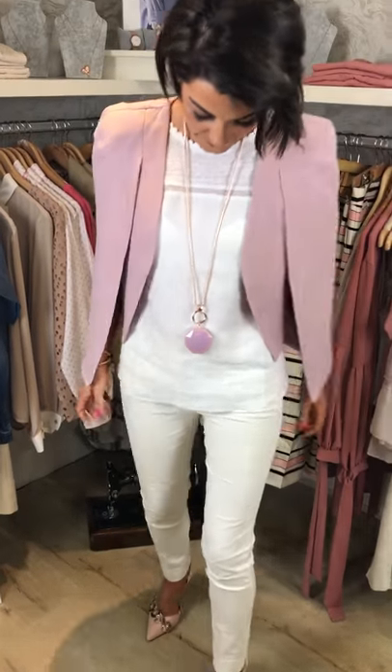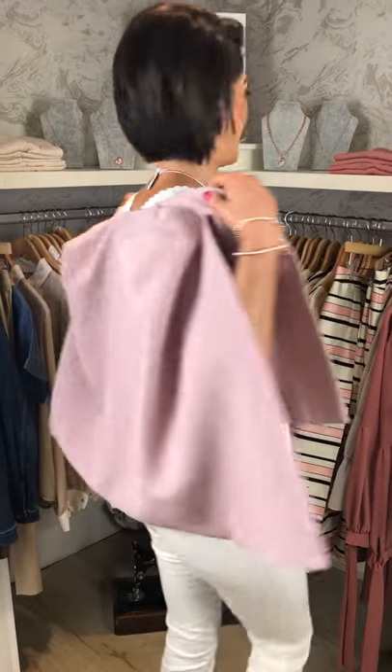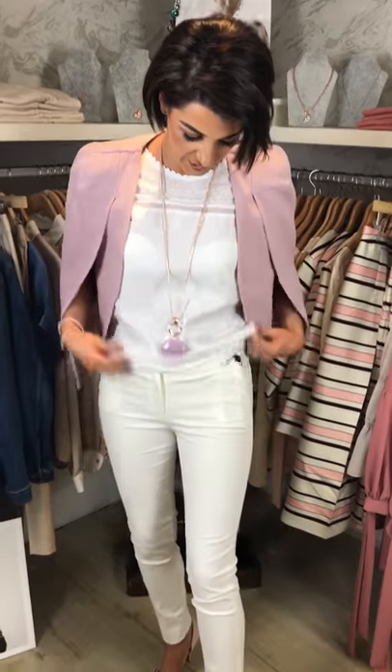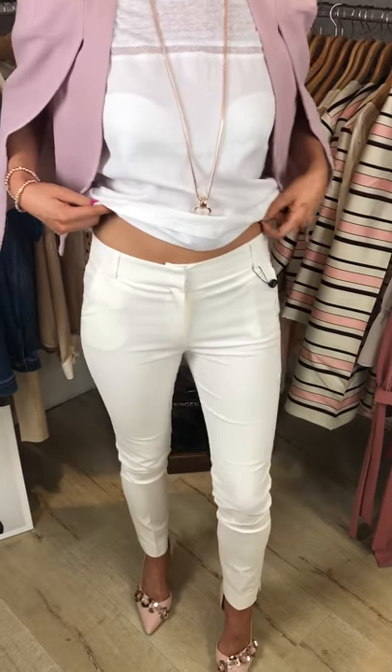Next up is the beautiful linen white tee, which you can see, and it's matched with these stunning trousers. Very, very comfortable, mid-rise. They come in black and white.